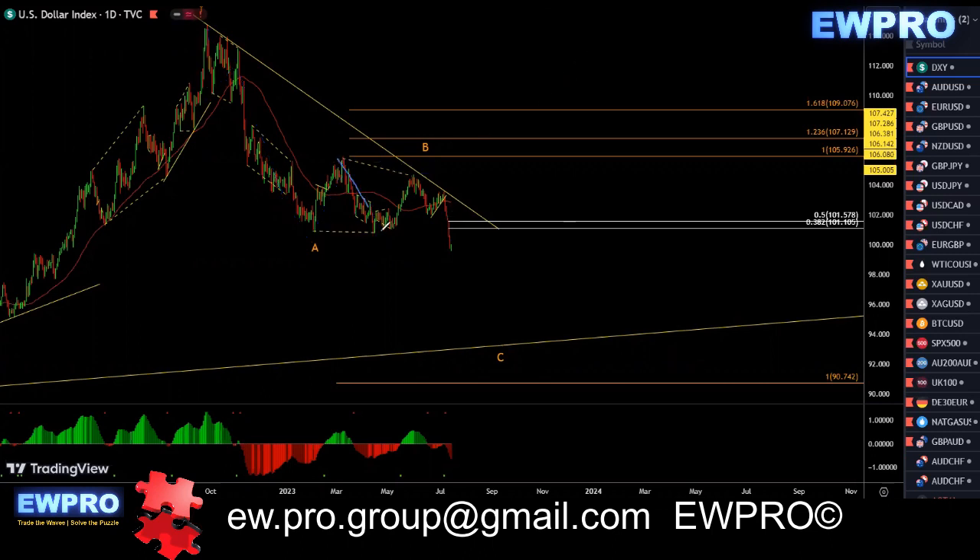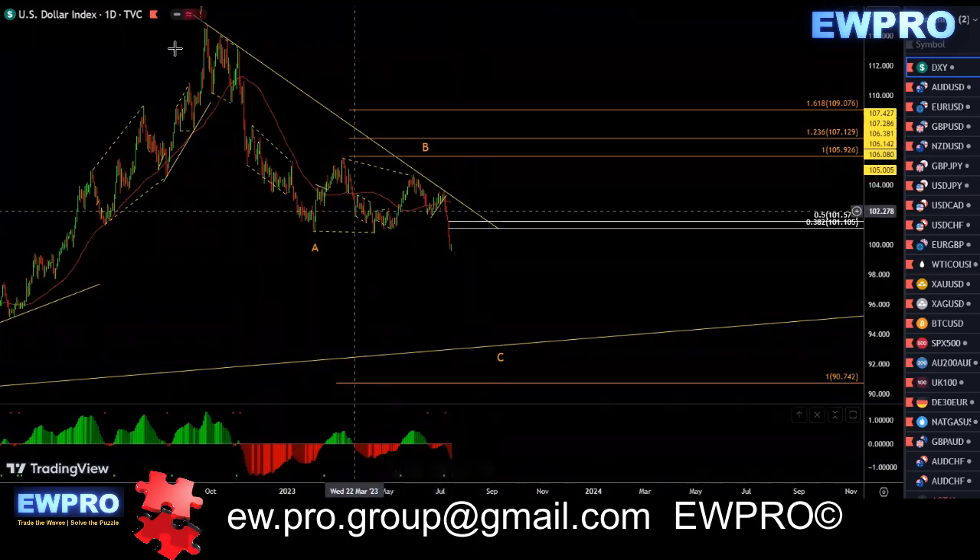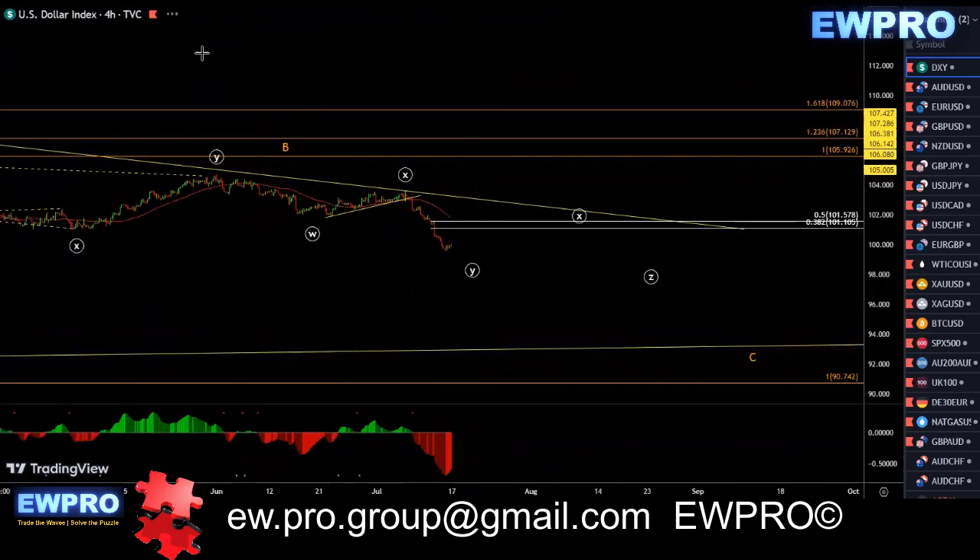Ever since this just came down and broke that low, I've been looking at a possible A, B, C in here as the flat, and then we get a larger A, B, C. Looks like that's the case, and we can come down to this 100 fib, or around this trend line here on the daily. So there's quite a bit of room down, but we are getting that bullish divergence now, so you have to be a bit careful.